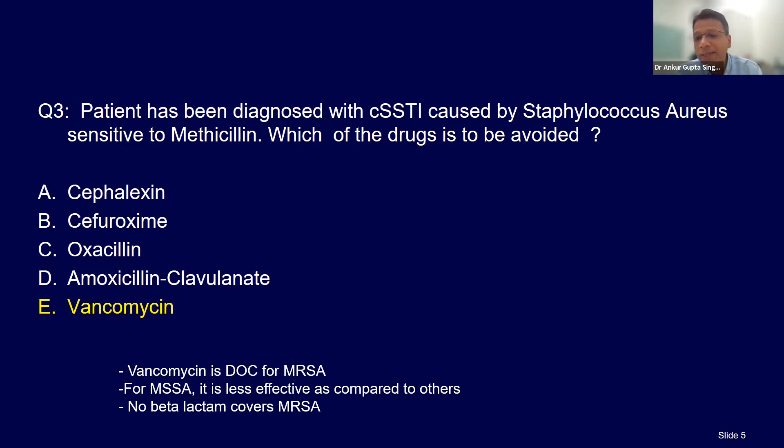Remember — no beta-lactam covers MRSA. However, there are two fifth-generation cephalosporins which cover MRSA. Generally, penicillins, cephalosporins, monobactams, and carbapenems do not cover MRSA. The key point: even if your patient is in sepsis or has a central line infection, but it is MSSA — don't give vancomycin.